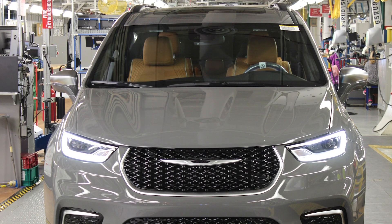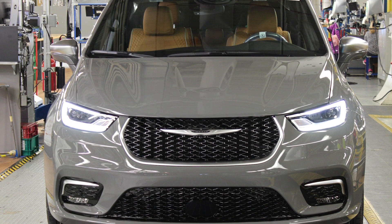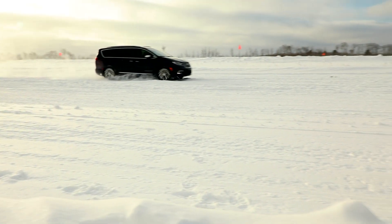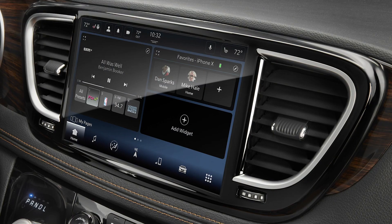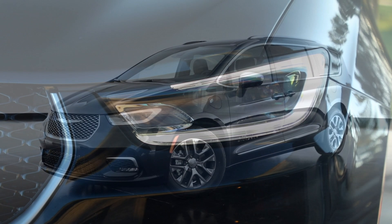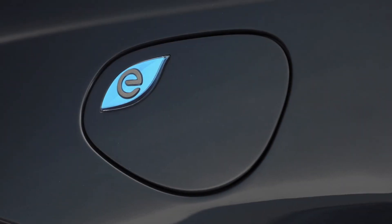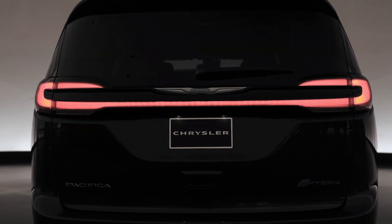And finally, production of the redesigned 2021 Chrysler Pacifica minivan has launched at the assembly plant in Windsor, Ontario. Highlights of the 2021 Pacifica include the availability of all-wheel drive, the next-generation Uconnect 5 system, FamCam interior camera, and a new top-of-the-line Pinnacle trim. The Pacifica continues to be the only minivan in the segment with an available plug-in hybrid powertrain, which delivers up to 30 miles of all-electric range.